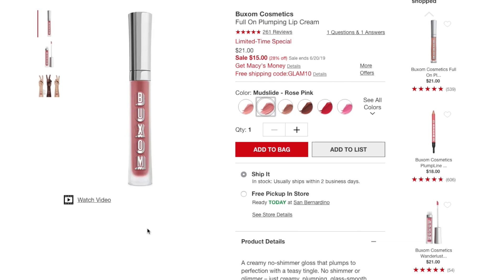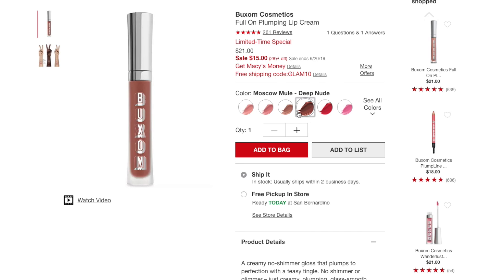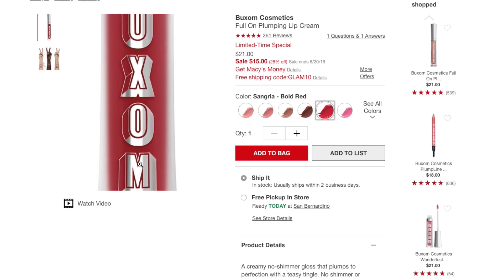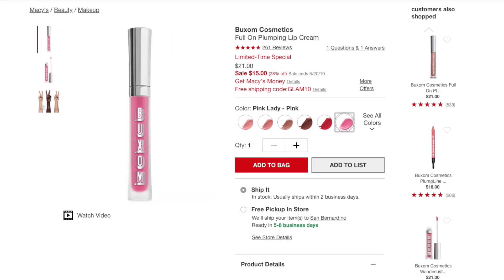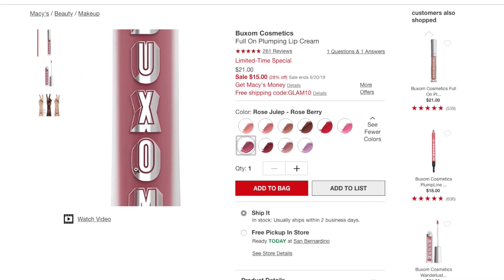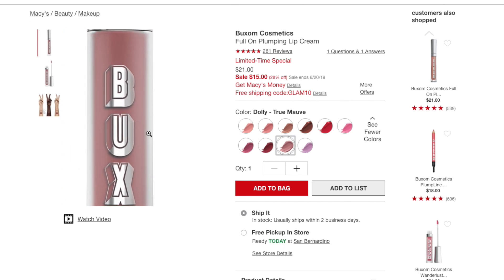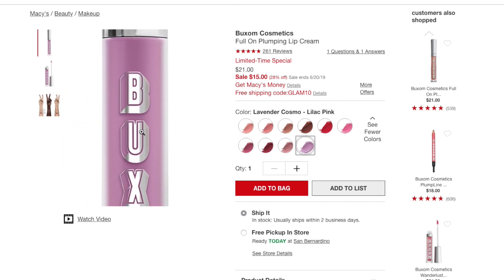Additional Buxom colors include Rose Julep (rose berry), Curl Royale (berry wine), Dalet (true mauve), and Lavender Cosmo (lilac). Looking at the Urban Decay Moondust Eyeshadow Palette — these are the colors, which you can also find in a liquid eyeshadow formula.